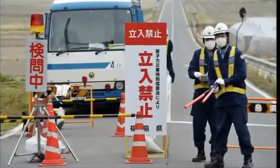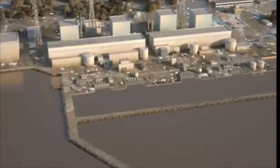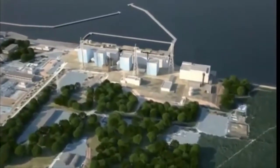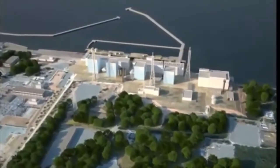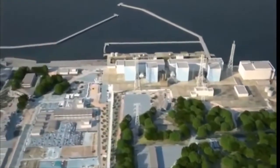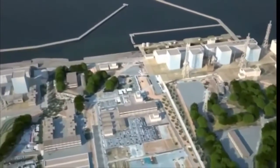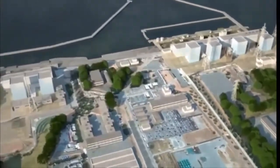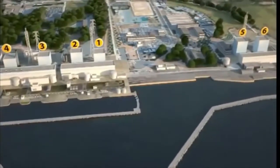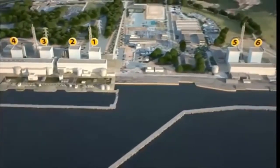Nuclear power plants were also affected, one in particular, namely the Fukushima Daiichi. Fukushima Daiichi is 250 kilometers northeast of Tokyo. The nuclear power plant has six reactors, each reactor successively commissioned during the 1970s. Units 1, 2, and 3 were operating at full power. The core in Unit 4 was unloaded. Units 5 and 6 were in cold shutdown.